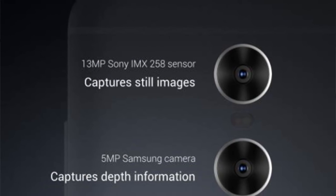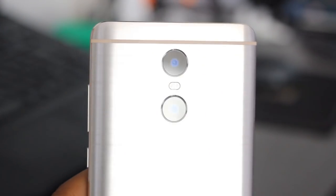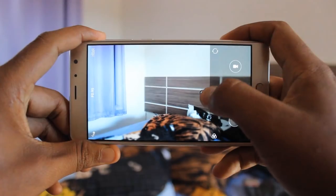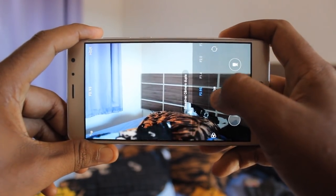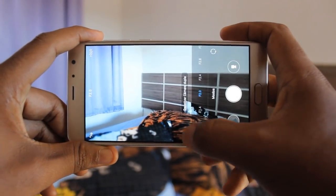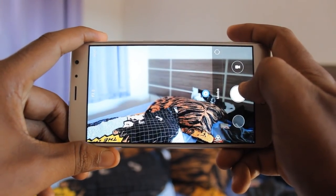Não experimentei a fundo essa câmera dupla, mas já capturei algumas fotos. Essa câmera tem duas lentes: 13 megapixels na principal e 5 megapixels na secundária. Elas trabalham em conjunto. Nos meus primeiros testes, percebi que as duas câmeras trabalham para capturar fotos macro, onde você captura pertinho do objeto e o fundo fica completamente desfocado. Tem uma regulagem para selecionar se quer o fundo bem desfocado ou menos desfocado.